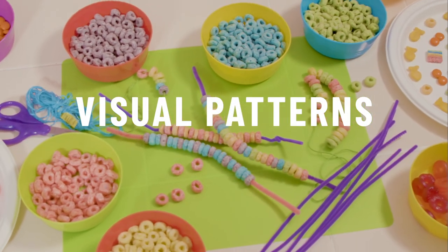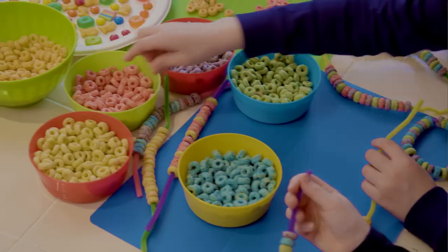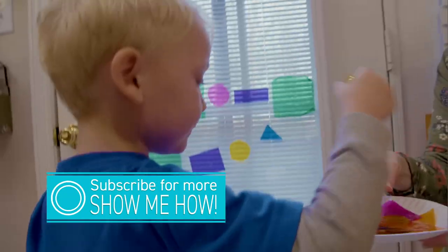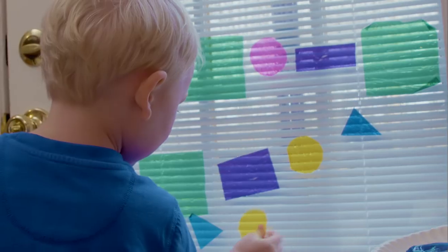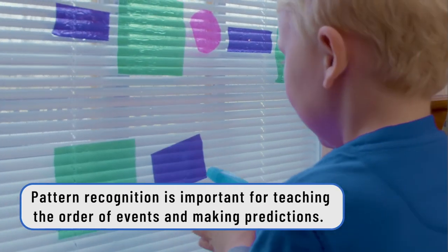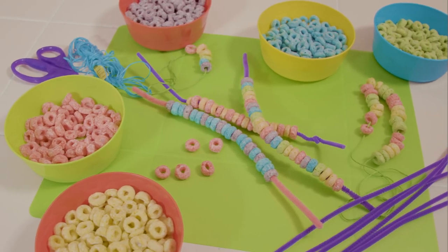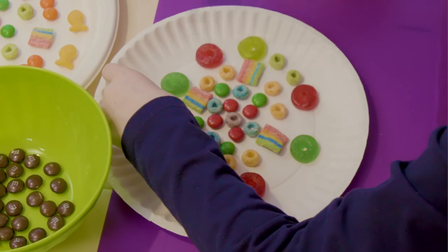Today we're going to talk about patterns. Does your child like music, colors, or shapes? Most children do, and it shows that they have an early inclination and curiosity toward early math skills. Mathematical concepts start with pattern recognition. Think about your child's first toys — they're colorful, they're made of shapes, you stack them, you sort them. All of these things set the foundation for early pattern concepts.